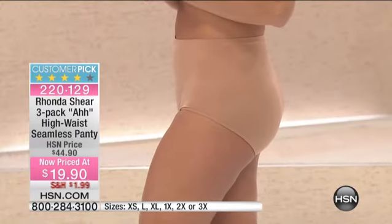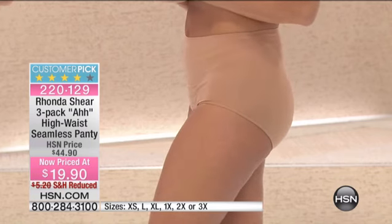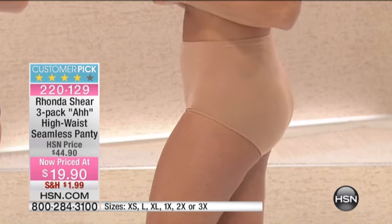It stretches four ways, it stretches forever, and it goes back to its original shape. It's seamless — you can see on the side where Jean is standing there's not a seam down the side, because it's virtually knitted on a single-cylinder machine. So there's no elastic at the waistband, nothing to bind you.